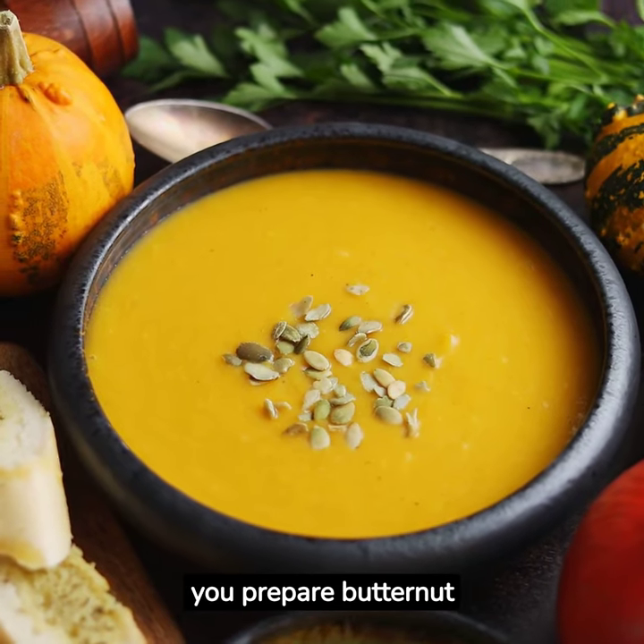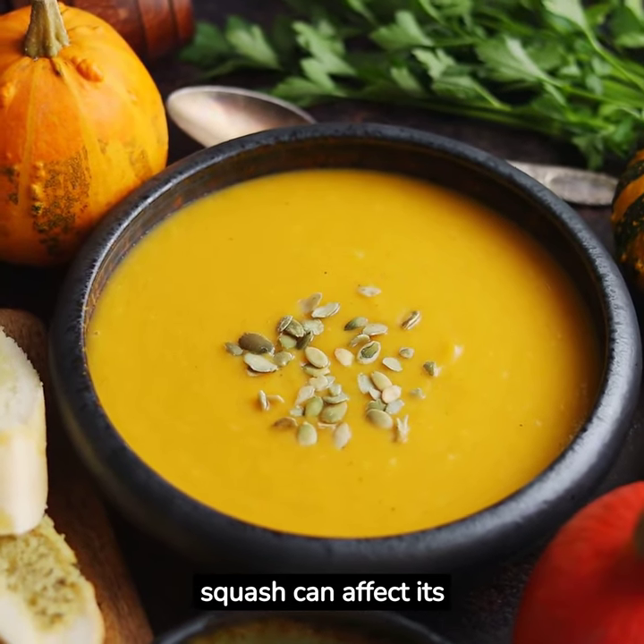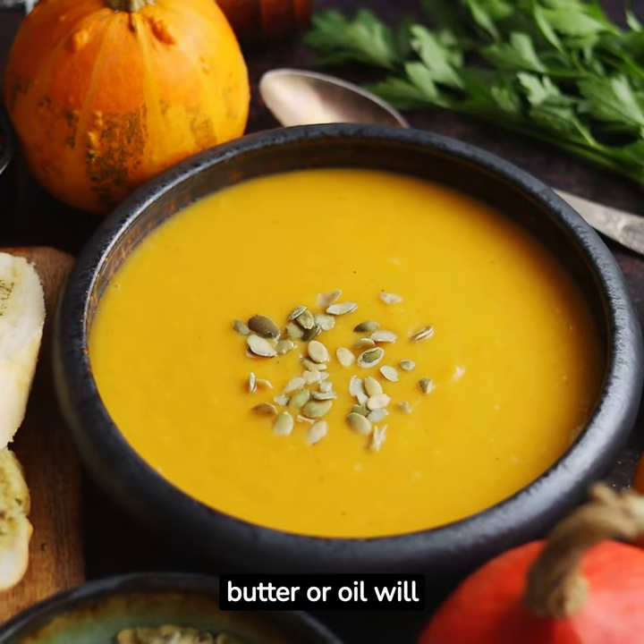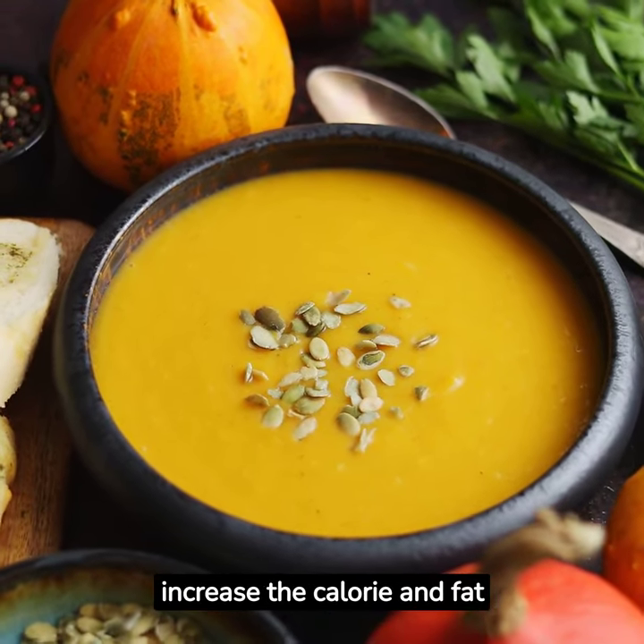Keep in mind that the way you prepare butternut squash can affect its nutritional content. For example, adding butter or oil will increase the calorie and fat content.